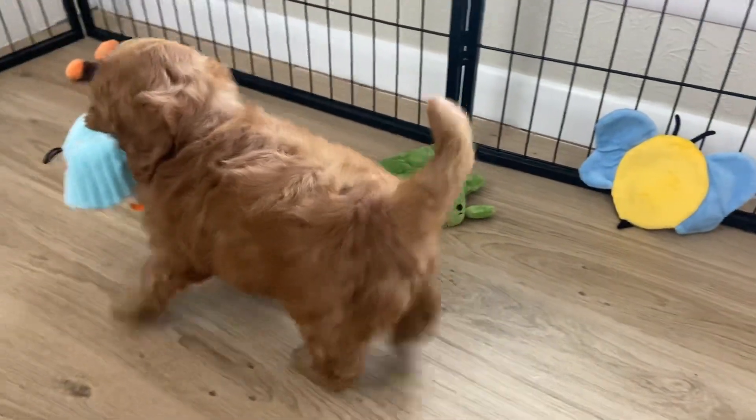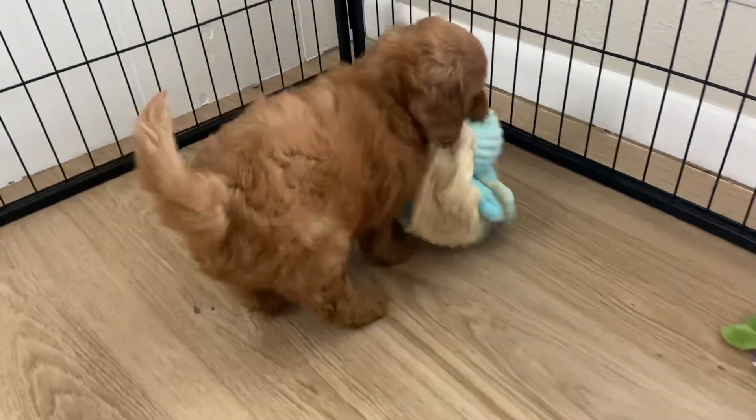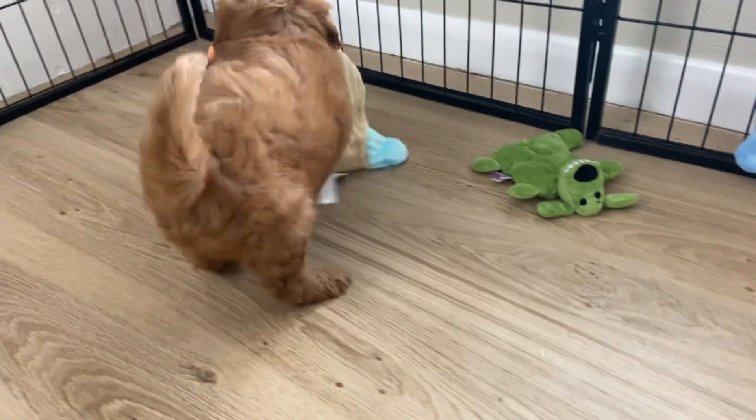Typically with this coat, you're going to get more of a loose wave full-grown versus a curly coat full-grown. So I'd expect him to be a little bit more of a loose coat.